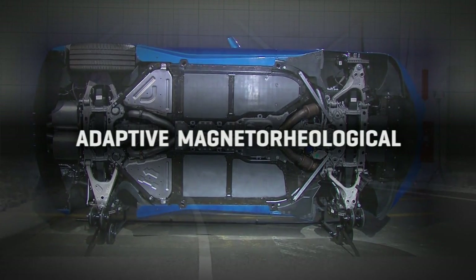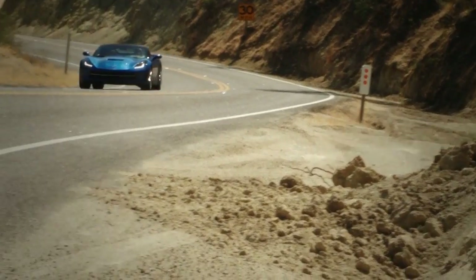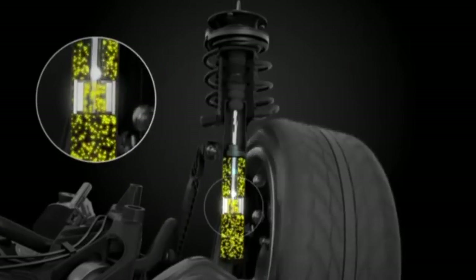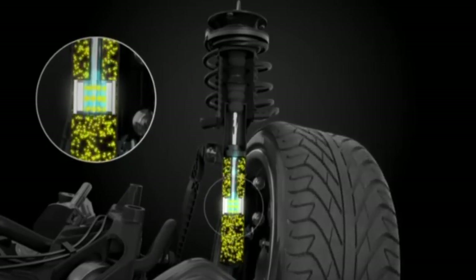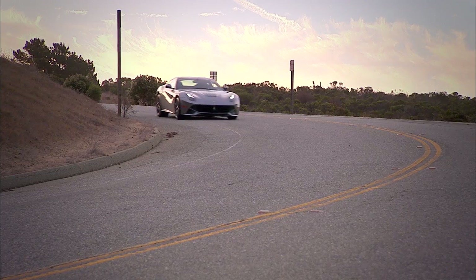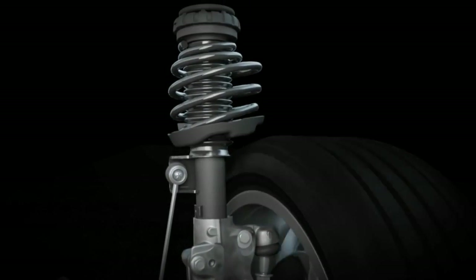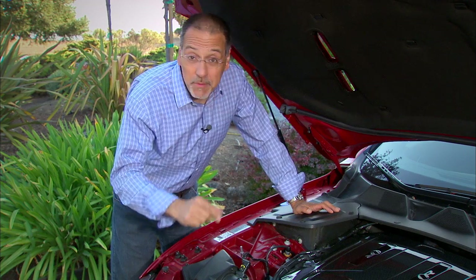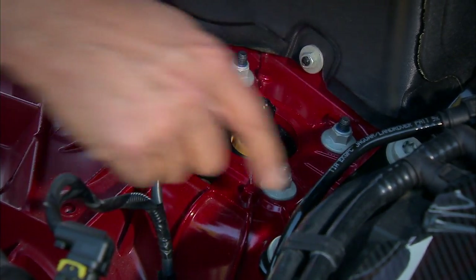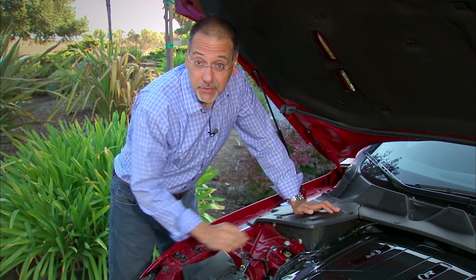That brings us to adaptive magnetorheological — perhaps the fastest growing adaptive suspension right now. This GM-developed system uses a special kind of shock fluid with particles suspended in it that react to electric current, and simply put, that makes the fluid present itself to the mechanism as more or less viscous. That varies the damping effect in very subtle ways that can be changed very rapidly and with great range, just by varying the current applied to the fluid. By the way, if you see a wire coming off a shock absorber like this one here in the center of the shock tower, that's a dead giveaway — you've got adaptive suspension, in this case magnetorheological technology, and this is the current flowing through here.